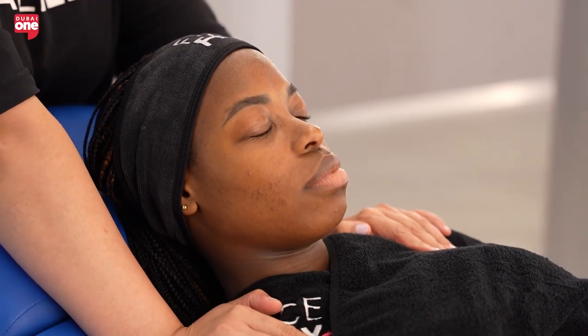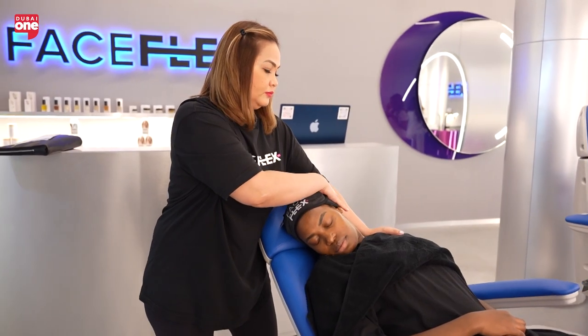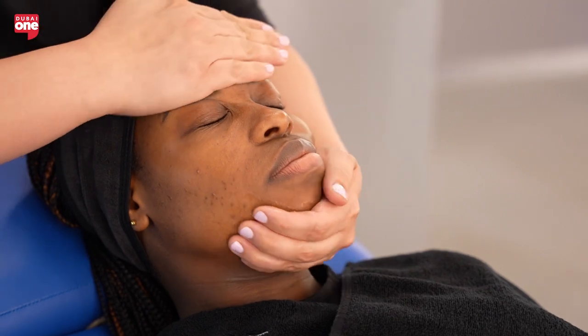We start with a nice stretch to awaken your muscles and lymph nodes, followed by a warm-up to prepare and warm up your skin. Then we go into cardio, which is really high-intensity hand movements to boost collagen and boost the blood flow into your face, making it ready to receive a nice workout.